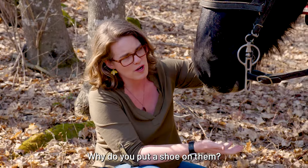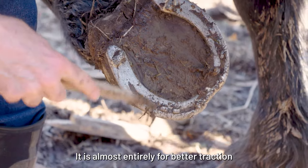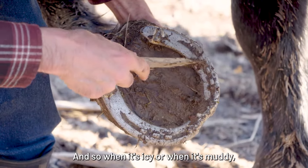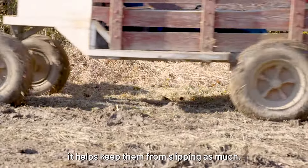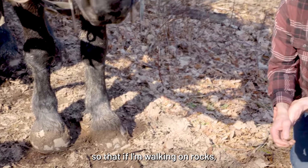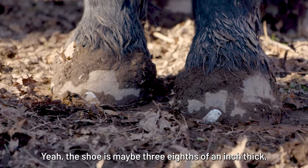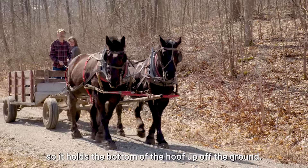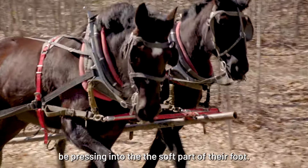Why do you put a shoe on them? It is almost entirely for better traction because the shoes have nubs on the bottom of them. So when it's icy or when it's muddy, it helps keep them from slipping as much. The shoe is maybe three-eighths of an inch thick, so it holds the bottom of the hoof up off the ground, and small pebbles or things wouldn't be pressing into the soft part of their foot.